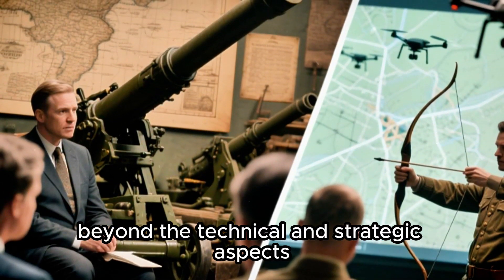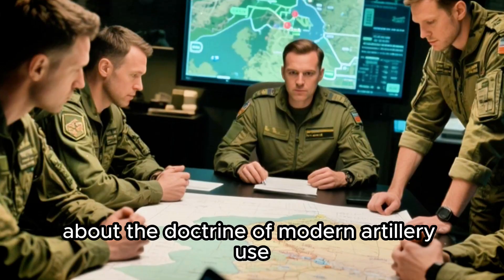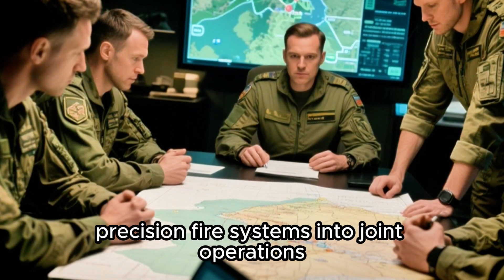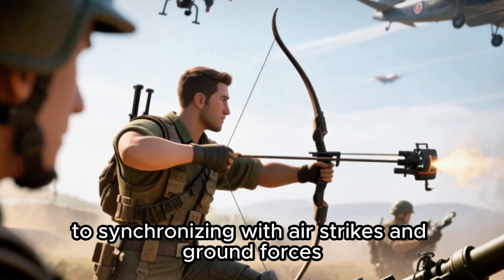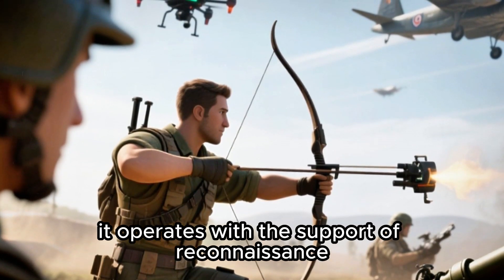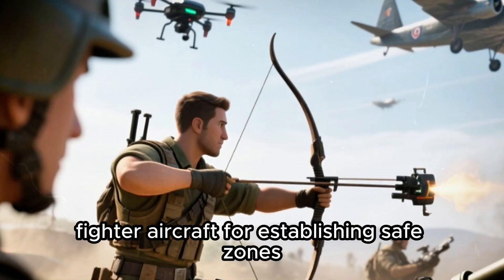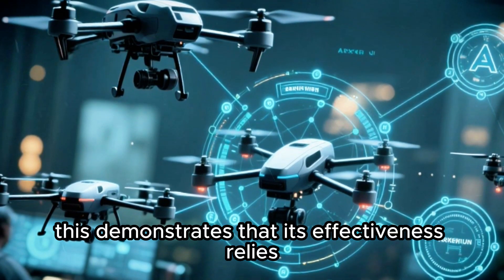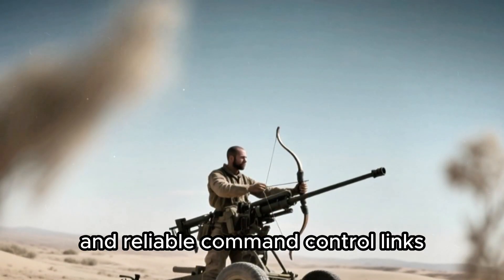NATO's Archer test also opened debate about the doctrine of modern artillery use. Military planners must now rethink how to incorporate long-range precision fire systems into joint operations, from integrating aerial intelligence and reconnaissance to synchronizing with air strikes and ground forces. In exercises, Archer does not operate in isolation — it works with reconnaissance drones for target lock-on, fighter aircraft for establishing safe zones, and logistics units providing ammunition and spare parts, demonstrating that its effectiveness relies heavily on a digital combat ecosystem.